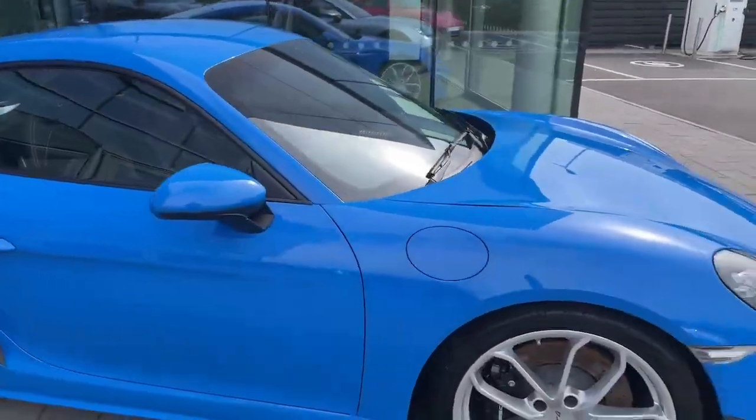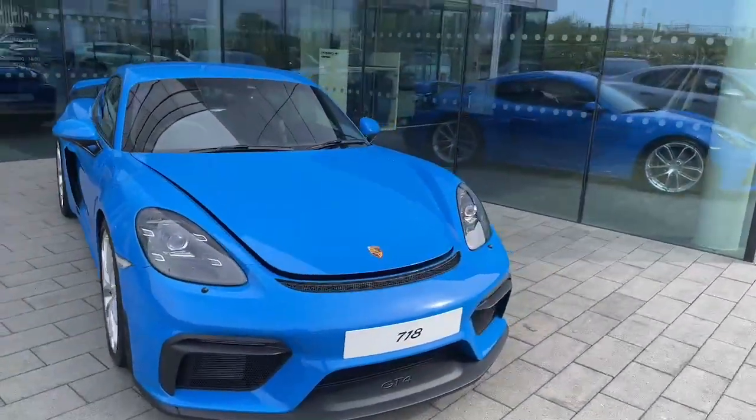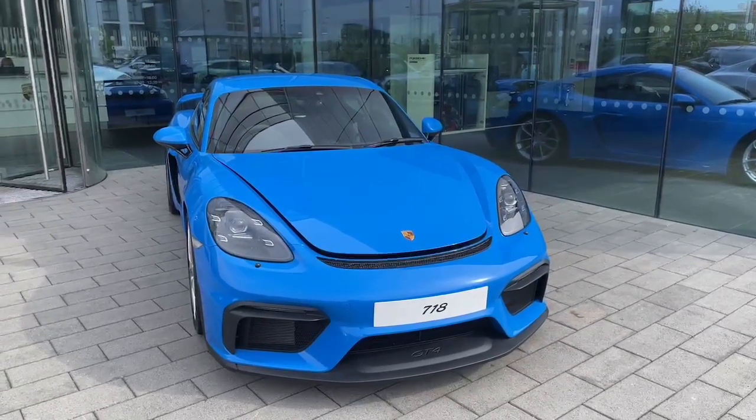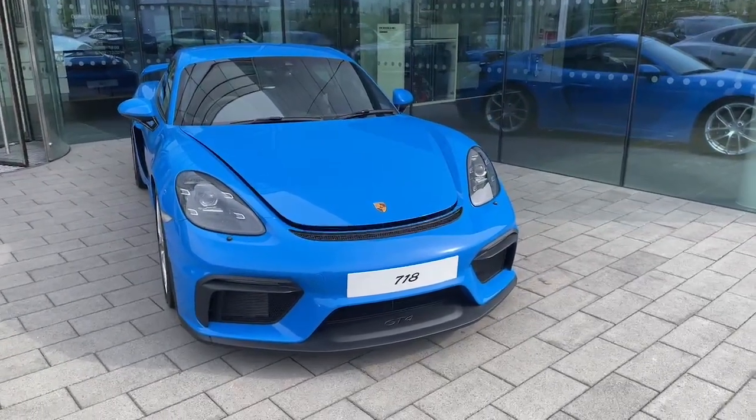Overall, an absolutely beautiful car inside and out. If you have any queries or would like to take this car for a test drive, please contact the Porsche Centre on 235 3375 or through the Porsche Centre Dublin website. Thank you.